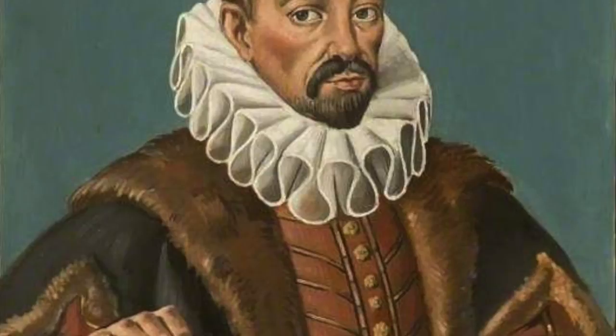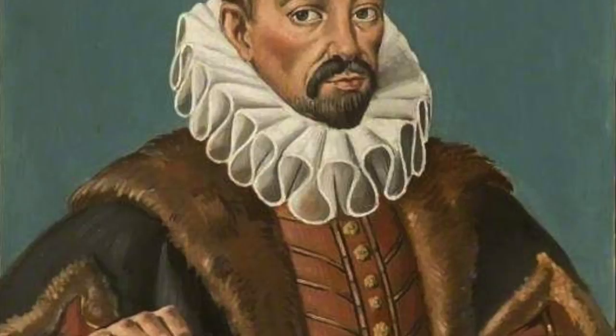Number nine, earth is a giant magnet. The earth was described to be a giant magnet by English physician William Gilbert in the year 1600 in his published paper, De Magnete, or in English, The Magnet.